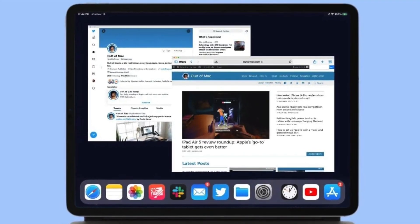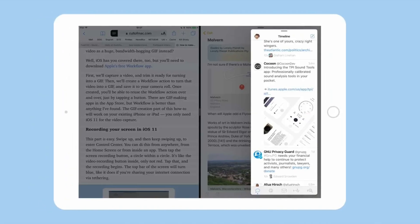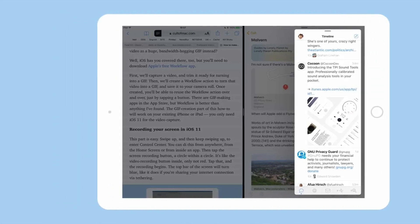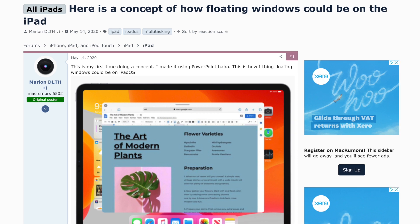I do think we could maybe see floating windows directly on the iPad. I think that would be pretty nice, especially on the bigger 12.9-inch size — only being restricted to having two windows at once and a slide-over menu is not that great. Having floating windows directly on the iPad that can be resized however you want would be very much appreciated.